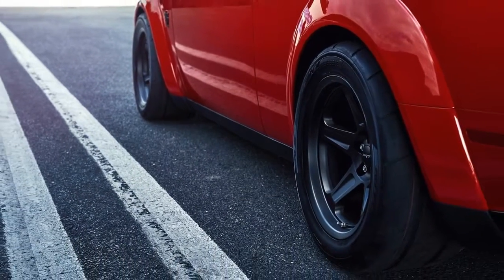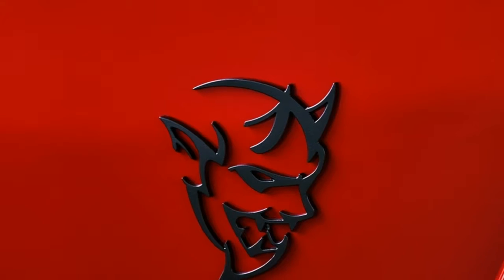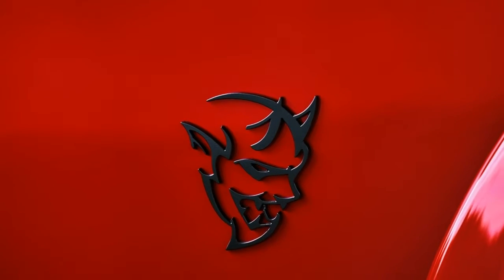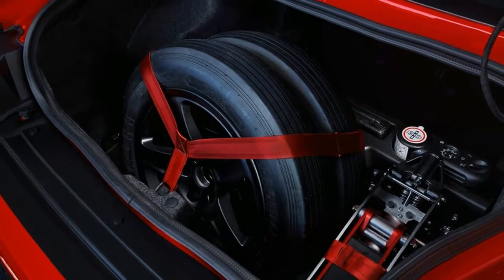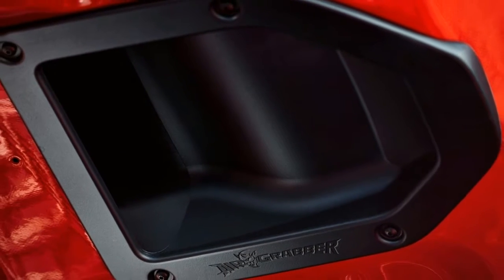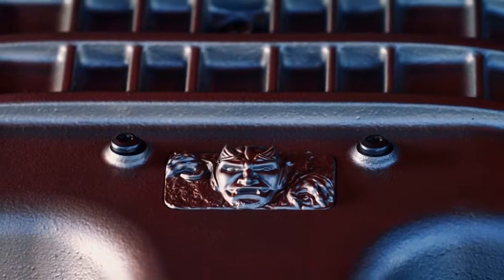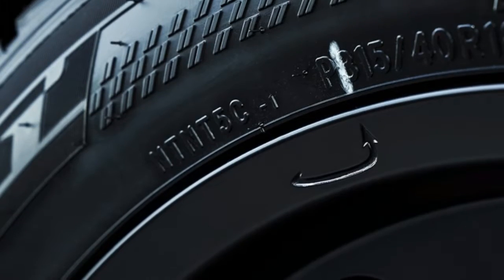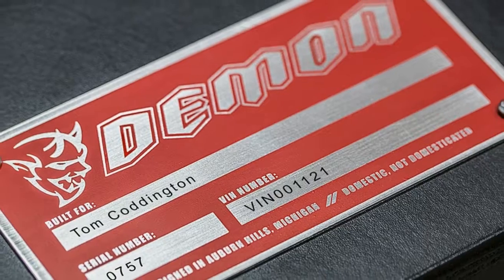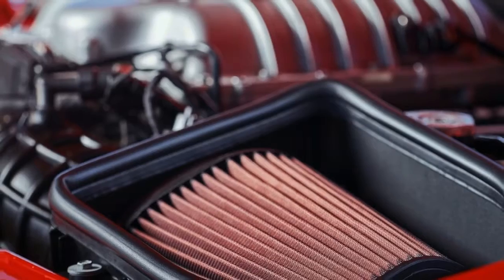Let's have a closer look at what gets the 840 horsepower Demon the fastest production car title. The most powerful production V8. Beneath the hood, with a sculpted air scoop, crests a 6.2-liter V8 unit. It's the same unit found on the already powerful Hellcat but with an extra 101 horsepower on pump gas and 140 horsepower on 100 octane fuel. The 2018 Dodge Demon is fitted with the larger 2.7-liter supercharger running at 14.5 pounds per square inch, versus 11.6 on the Hellcat.